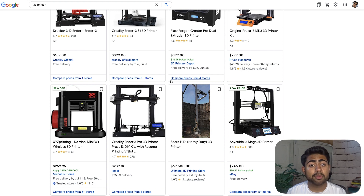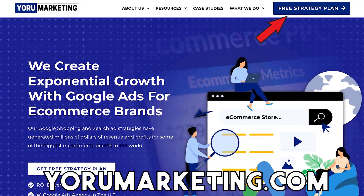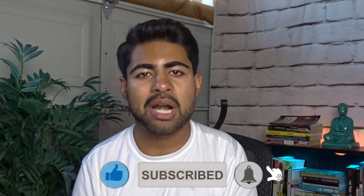This is one of the most important programs Google Merchant Center has released to date and I highly recommend you take advantage of it. If you're doing $30,000 or more in sales and need extra help scaling your e-commerce brand, go to YoruMarketing.com and book a free call to see how we can make that happen. If you found value in this video, be sure to like and subscribe, and I will see you in the next video.